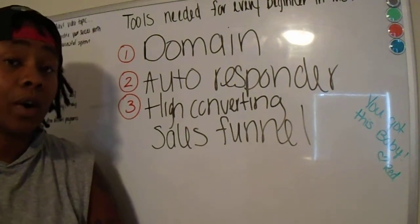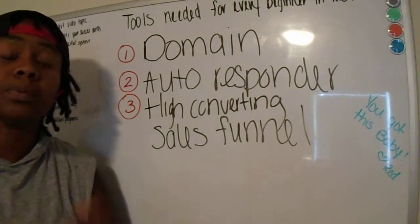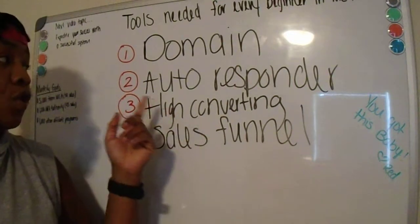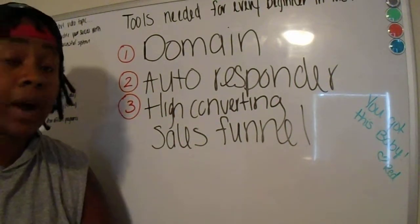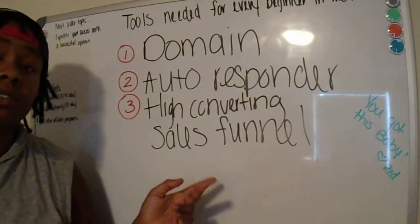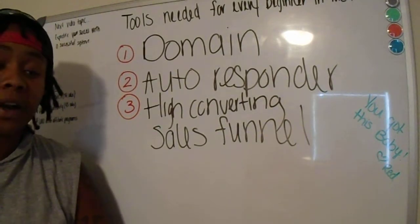Here's the reason I'm telling you that you need these key tools: because you don't really know everything you should know in order to make it work. So look into getting your autoresponder. You also need a high-converting sales funnel.